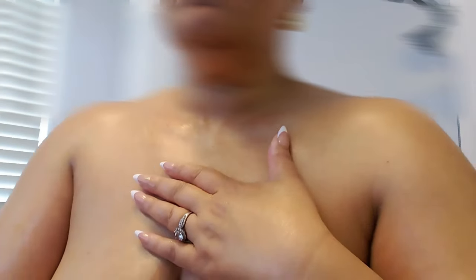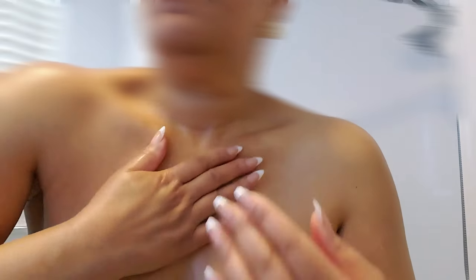Lightweight and easily absorbed, grapeseed oil is rich in linoleic acid, which helps to strengthen the skin barrier and retain moisture. It's ideal for oily or sensitive skin types.